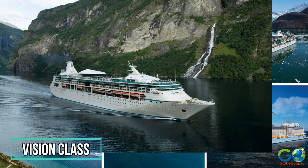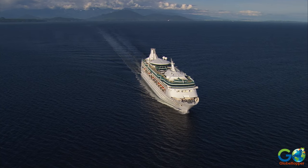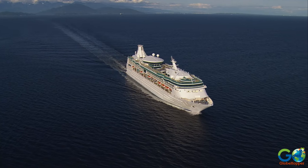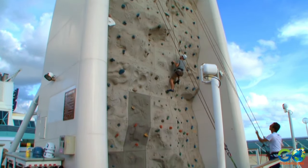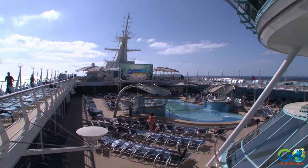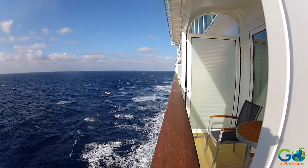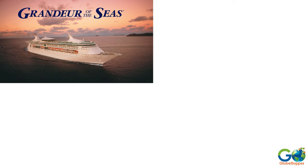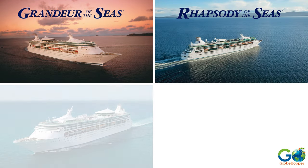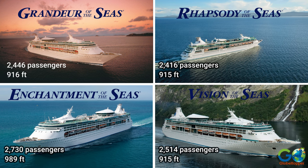Vision class. As the oldest and smallest ships in the fleet, they lack the most current activities and attractions, but they still have a lot to offer, such as rock climbing, mini-golf, a poolside cinema, live entertainment, and more. This class includes four vessels: Grandeur, Rhapsody, Enchantment, and the class namesake Vision, with a capacity range between 2,400 and 2,700 guests.